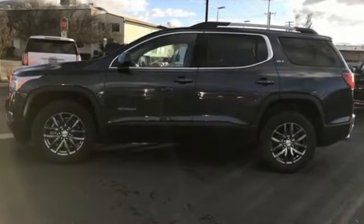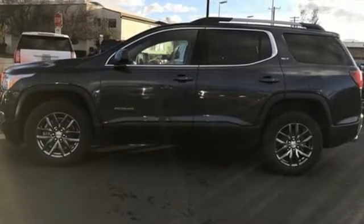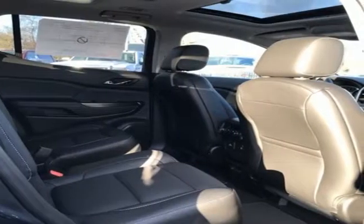V6 engine, front heated leather bucket seats, Bluetooth streaming audio, auto dimming rear view mirror, dual zone climate control.